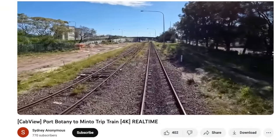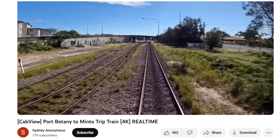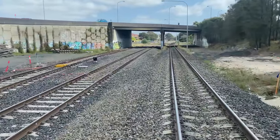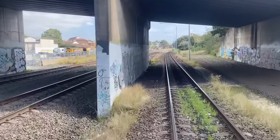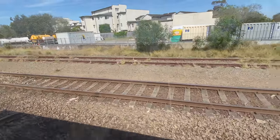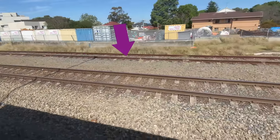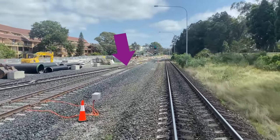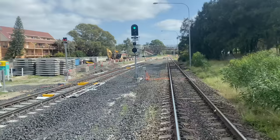To see how the Botany line looked before most of the duplication work started, you can watch the cab view video filmed in July 2022 — there's a link in the description. Now approaching the bridge that takes Stephen Road over the rail corridor. The Galco siding is actually a loop track, and it's now rejoining the Arrival Road 2 line at a new turnout. We now have our first conventional signal — the green aspect gives us permission to enter the single line ahead and go a little faster too.